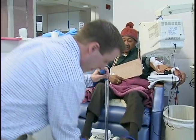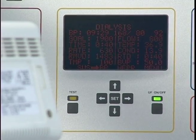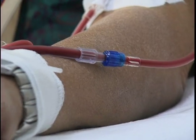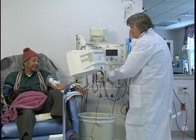His exercise program has helped to combat the muscle-wasting effects of dialysis. Along with a precise diet plan, many dialysis patients have turned hours of idle time into an opportunity to improve their strength.